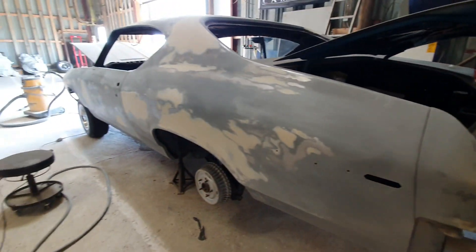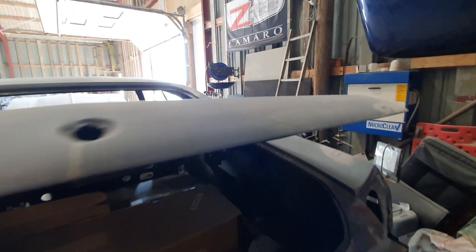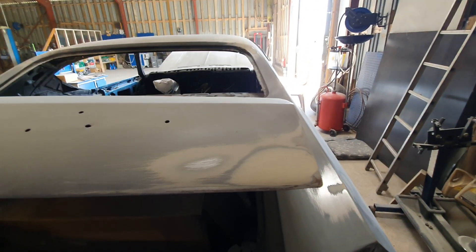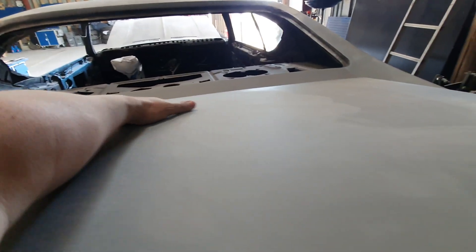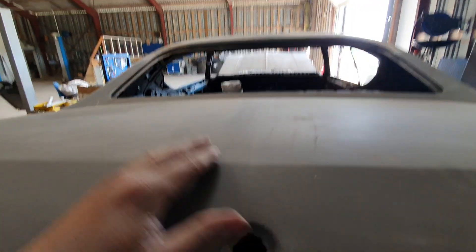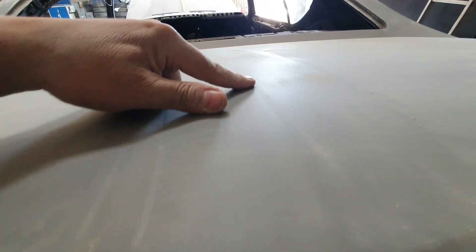The trunk lid is almost perfect compared to the rest of the car. There was only a small thing here, and I can feel something here, but it's from the factory — the reinforcement from the inside, I would guess. You can maybe see it: it goes right here all the way across in a straight line.